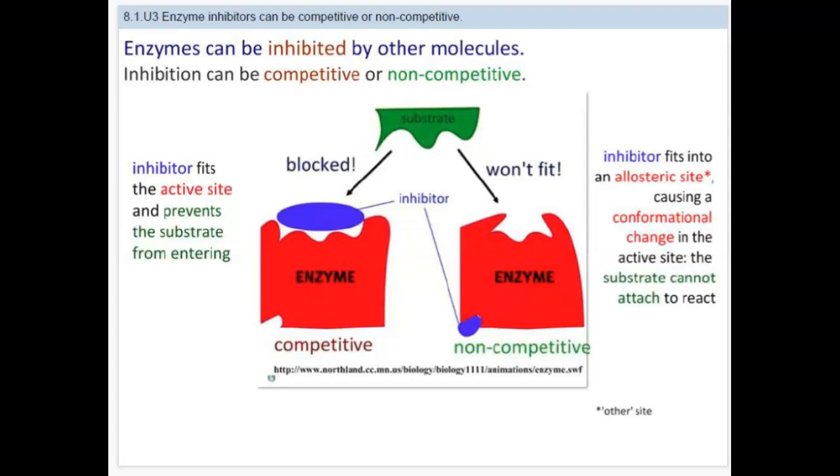Enzymes can be inhibited by other molecules, as shown in that earlier video. Now that you know more about enzymes and how reactions happen, let's look at the difference between competitive and non-competitive inhibition. Inhibitors are basically things that fit into the enzyme and prevent the substrate from entering — in one case the active site is blocked, and in the other case the enzyme's active site has changed shape.